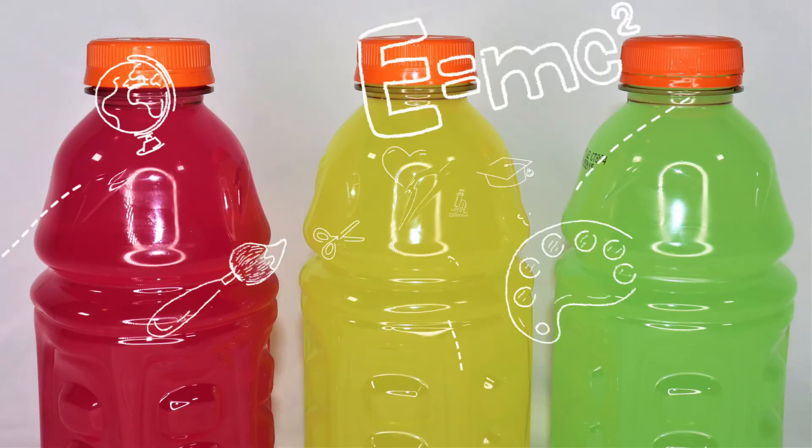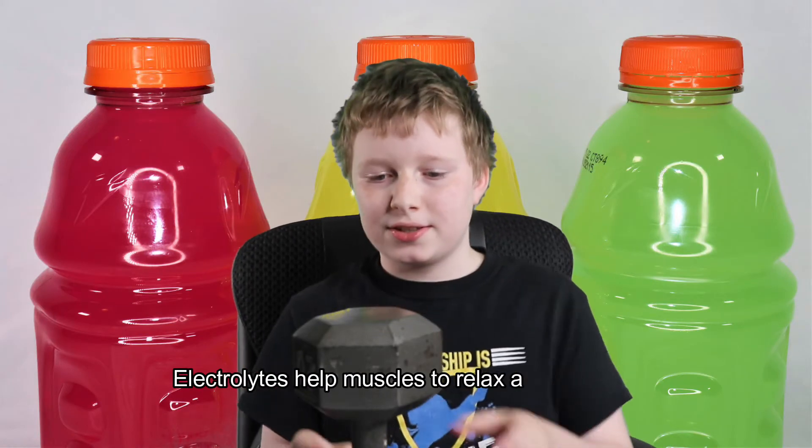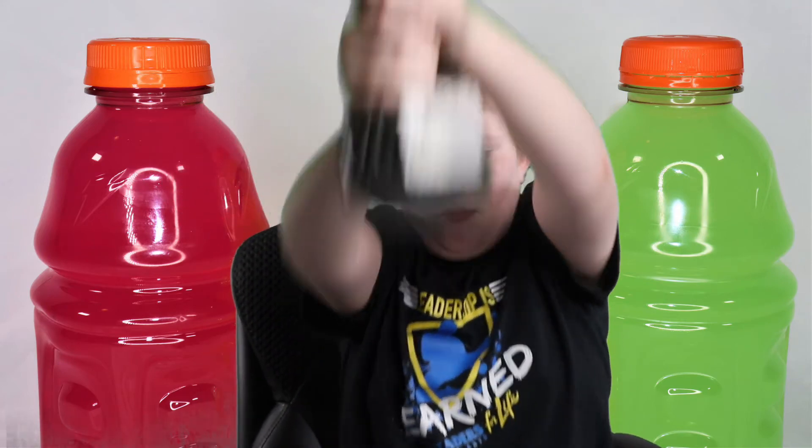FYI — for your information — electrolytes help the muscles to relax and contract. Another vital and important thing about electrolytes is they're essential for muscle contraction and relaxation. This process is very complicated and, to be honest, it isn't completely understood even today, but we wouldn't be able to move without electrolytes.